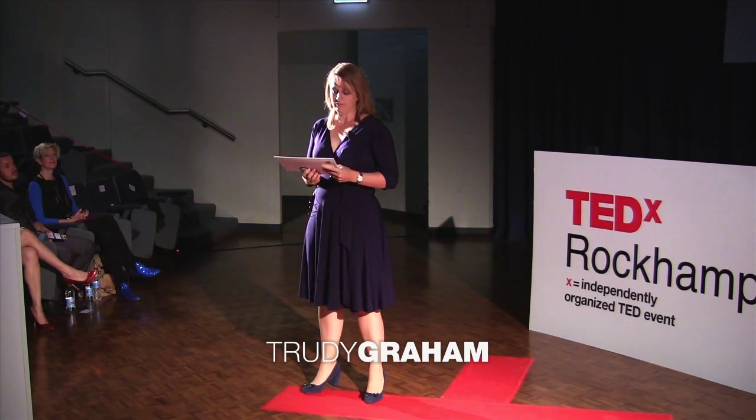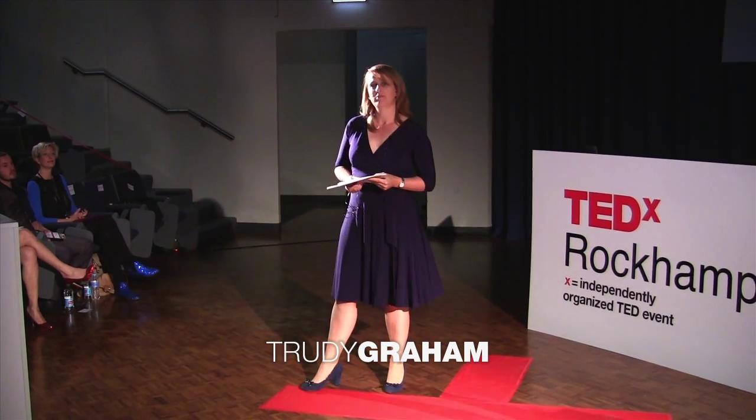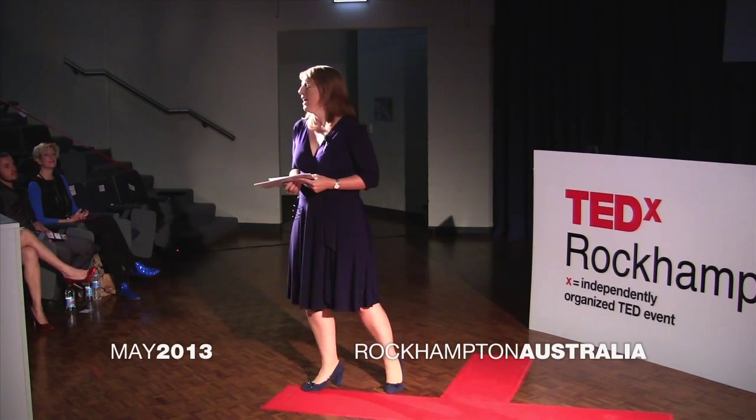Thank you for that warm welcome. Kids do amazing things — awe-inspiring things, if you keep it real. They actually can rival what adults do. Let me give you some examples.